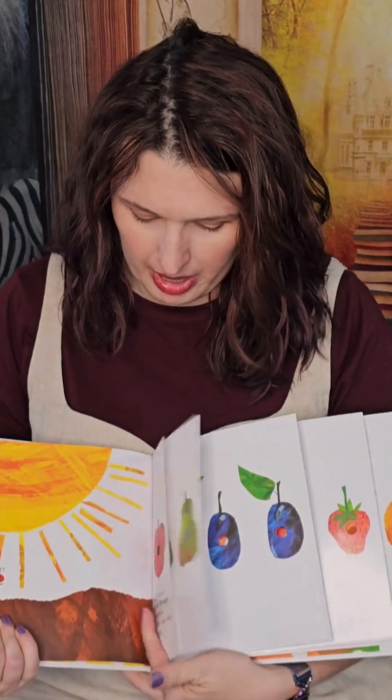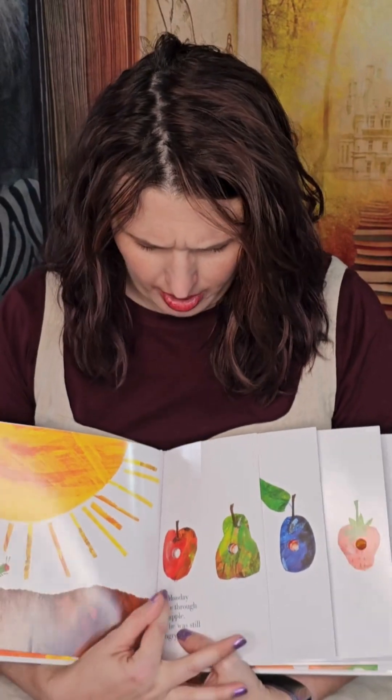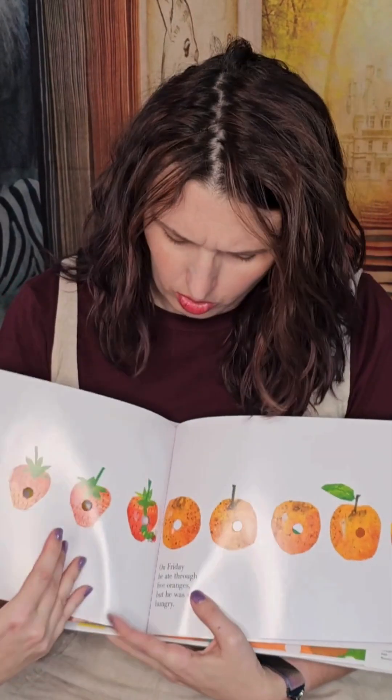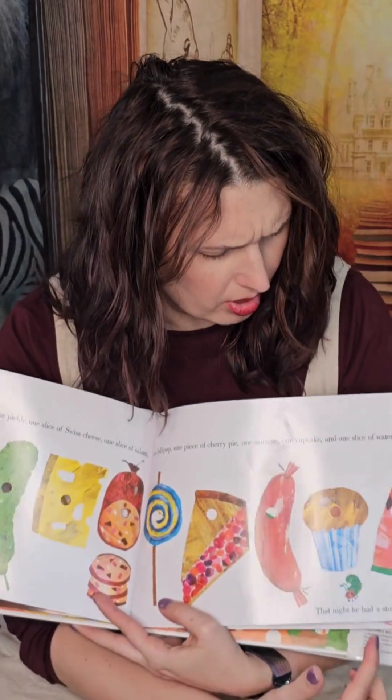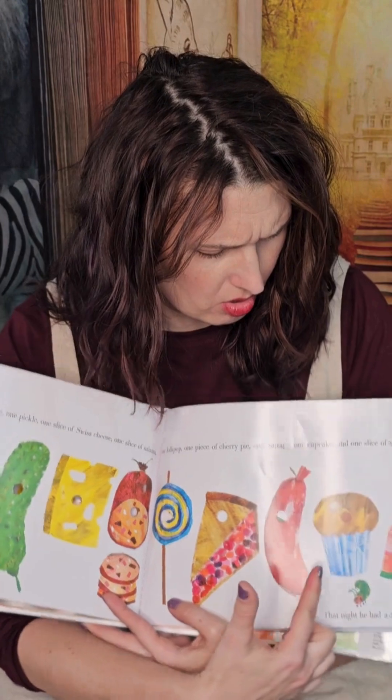Then try comparing. You can say, which has more, apples or oranges? Or you can ask, what's bigger, the watermelon or the cupcake? This helps kids start to think about size and quantity in a simple, fun way.